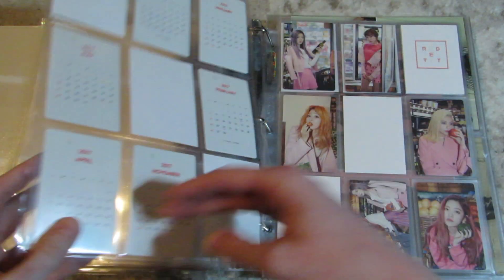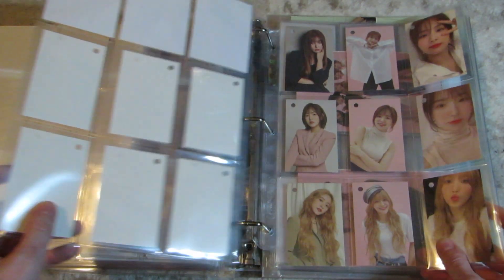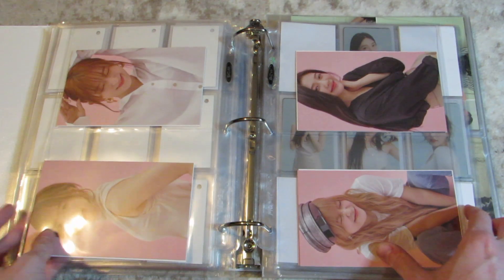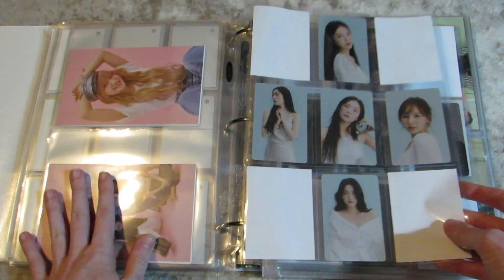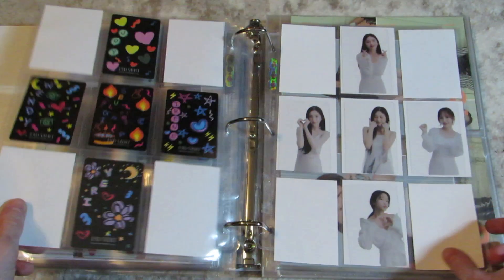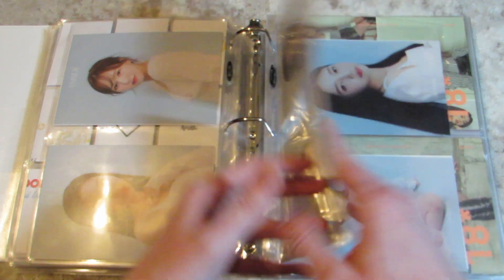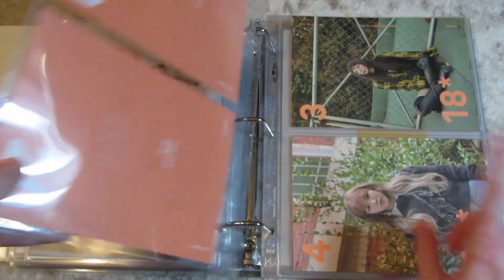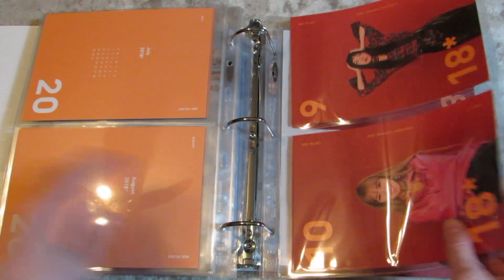These are official SM Season's Greetings things. I have 2017, I think 2019, and this is definitely 2021, so this is 2020. The postcards all have calendars on the back, but I didn't care about seeing them and I wanted to save as much face as I could, so I double-sided. These are 2018 — so I only missed one year. I think it was 2019 that I just didn't like the concept, so I didn't buy it.